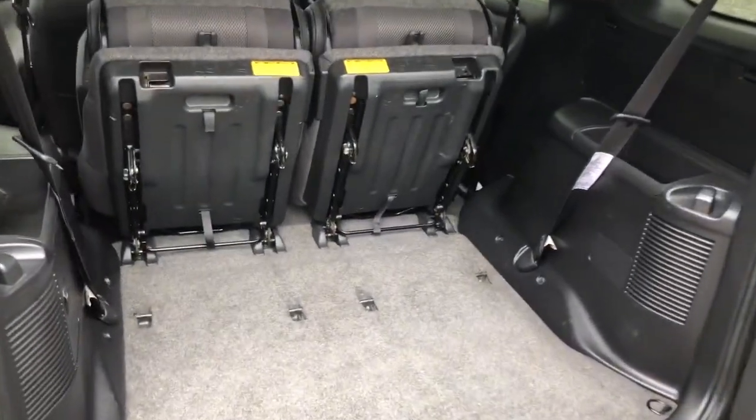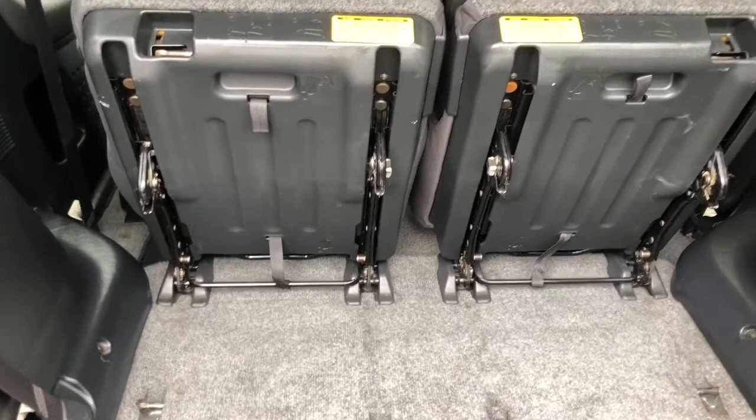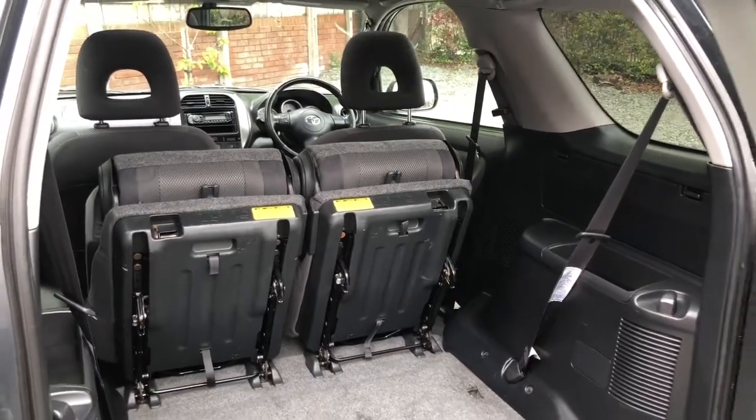Now this shows you the rear seats flipped up, and if you grab hold of the handles the seats do actually move, so you can turn this into a little sort of van if you like.